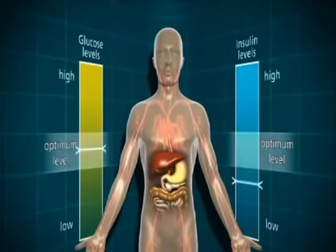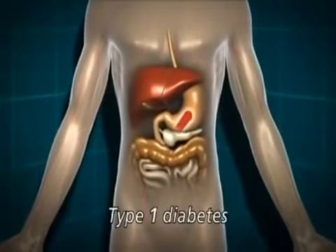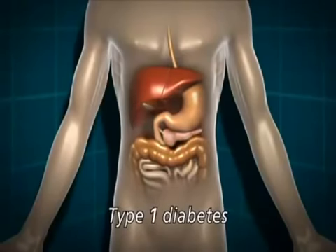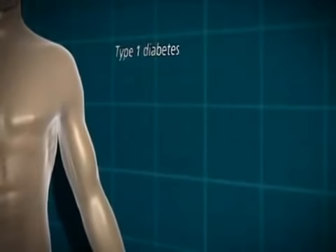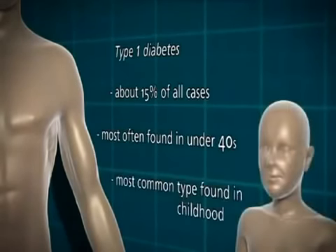However, in some people the system doesn't work properly and they develop diabetes. There are two main types of diabetes: Type 1 and Type 2. In Type 1 diabetes, the body isn't making any insulin at all. This is because of an autoimmune response whereby the body has destroyed the insulin-producing cells in the pancreas. We don't entirely know why that happens in some people and not in others. Type 1 diabetes accounts for about 15% of all cases; it's most often found in the under-40s and it's by far the most common type of diabetes found in childhood.